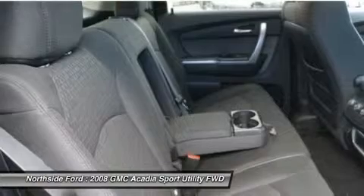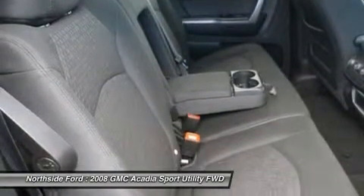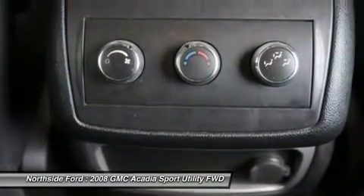Tachometer, telescoping steering wheel, tilt steering wheel, traction control, trip computer, variable intermittent wipers, vinyl steering wheel, voltmeter, and XM satellite radio.